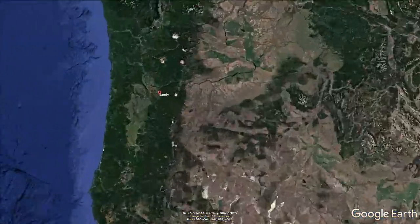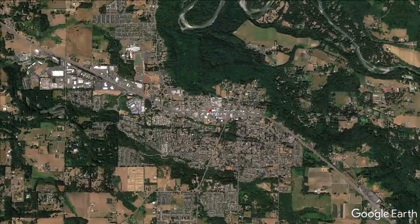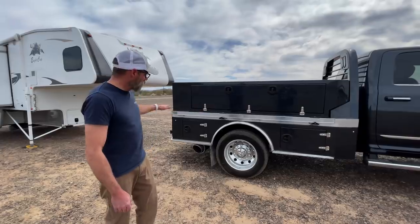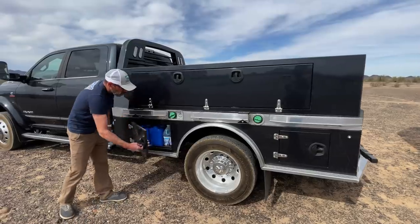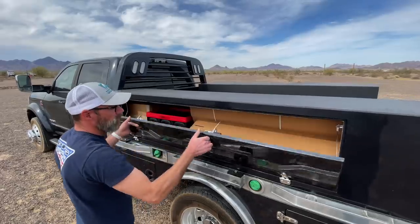Hey guys, I'm here again with Jared Sund from Stable Camper. We are in sunny Sandy, Oregon. If you guys remember last year in Quartzite, it was back in the spring, we did a video with him — I'll leave a link up here — about his new flatbed system. You guys should check it out, it's really cool. And since we're here in Oregon, we stopped to visit him and see what he's got going on. He's got a really cool thing to share with us today.